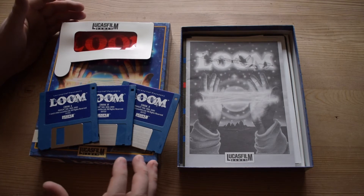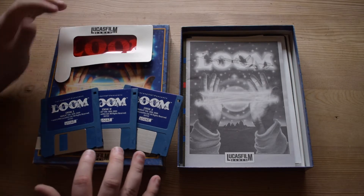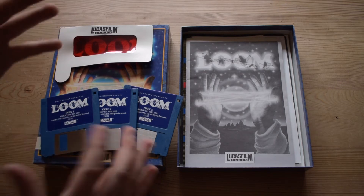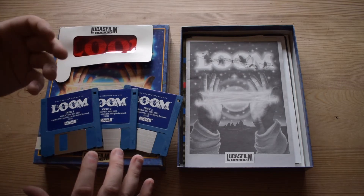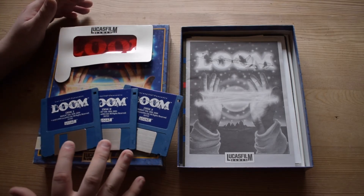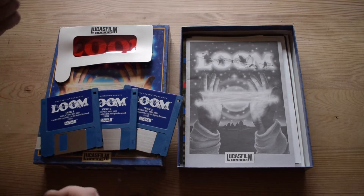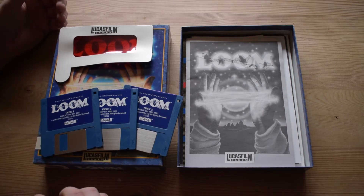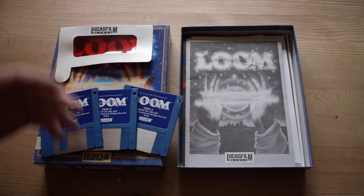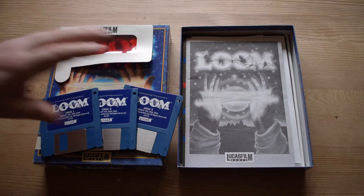I'd love to have an old computer that wasn't IBM-based, because it's a very forgotten time in computing — older machines like the Commodore 64, the Amiga 500 to 2000, and older Macs with PowerPC. It's a really interesting era that kind of died out once IBM compatibles took over and Windows started coming in around '95 and upwards.